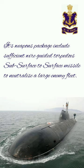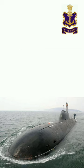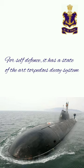Its weapon package includes wire-guided torpedoes and sub-surface to surface missiles to neutralize large enemy fleets. It can also launch marine commandos for special operations. Last but not least, for self-defense it has a state-of-the-art torpedo decoy system.